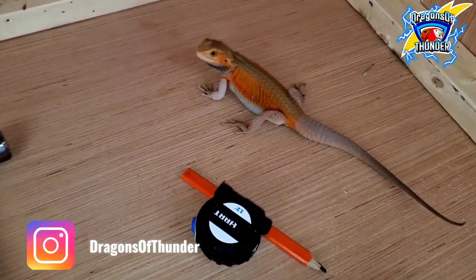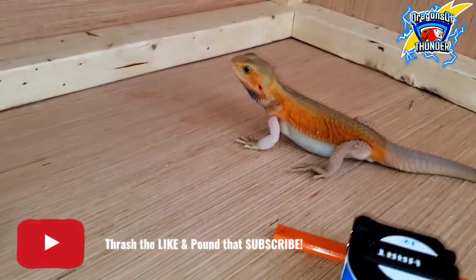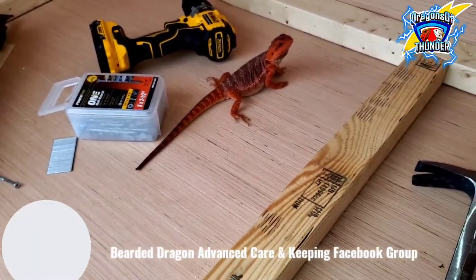Yo, it's your boy Dragons of Thunder, and I'm back live and direct with another video. This video right here is a special video.